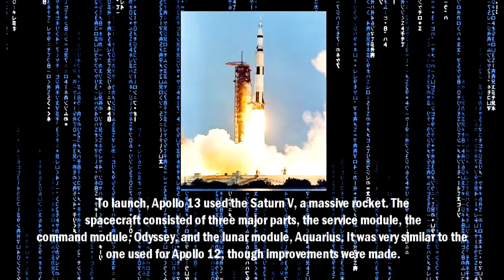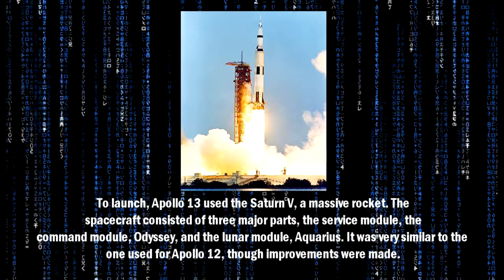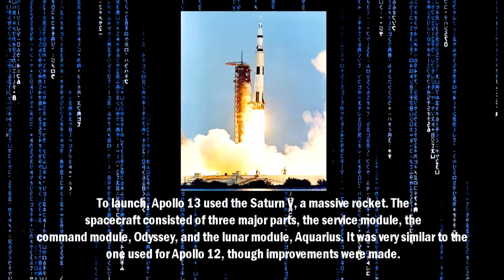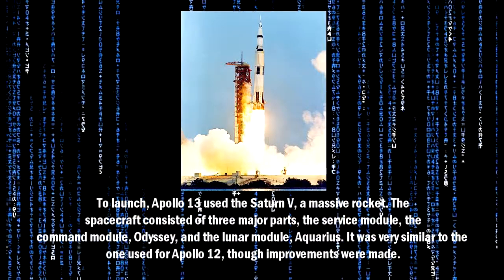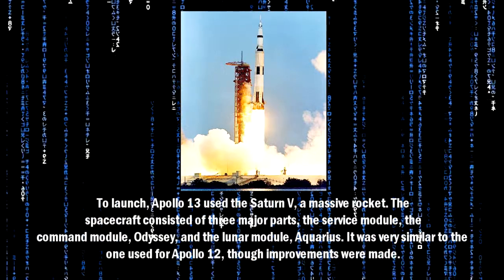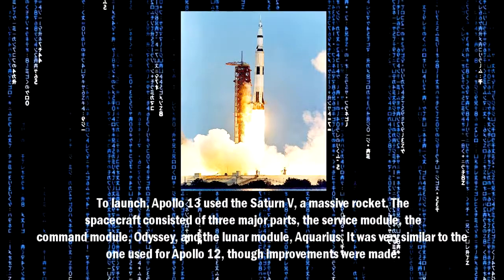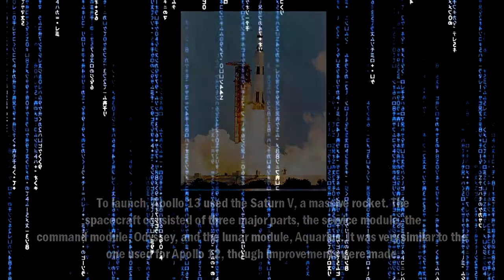To launch, Apollo 13 used the Saturn V, a massive rocket. The spacecraft consisted of three major groups: the Service Module, the Command Module Odyssey, and the Lunar Module Aquarius. It was very similar to the one used for Apollo 12, though improvements were made.